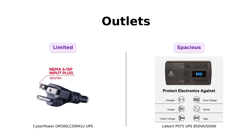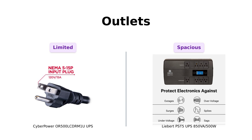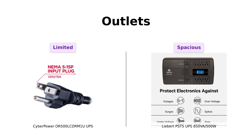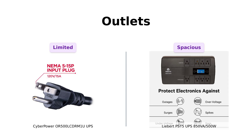Now, let's get to the outlets. CyberPower has 6 outlets — 4 for battery backup and surge protection, and 2 just for surge protection. It's like having a VIP section for your most important gadgets. On the flip side, Liebert is flaunting 8 outlets: 4 battery and surge, and 4 surge only. Plus, 2 of them are spaced out for those chunky transformer plugs — it's like the Liebert is saying, 'I got room for all your devices, buddy.' So if you've got a lot of gadgets, Liebert might be your new best friend, while CyberPower is more like your buddy who has a small car but insists on giving you a ride.